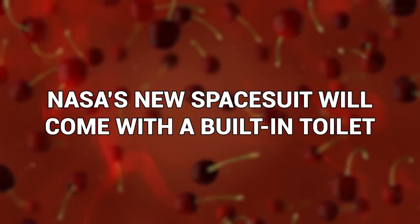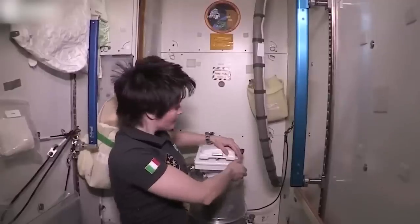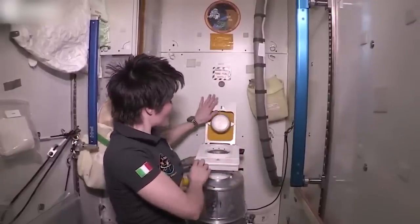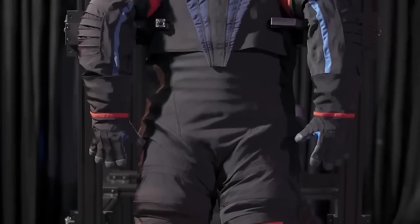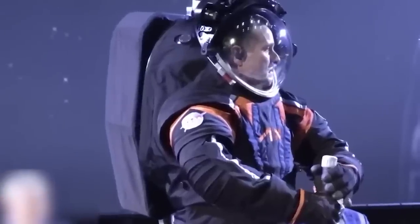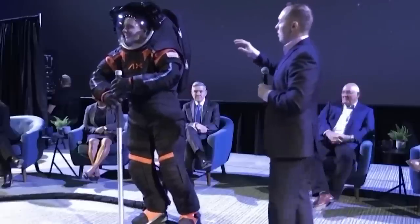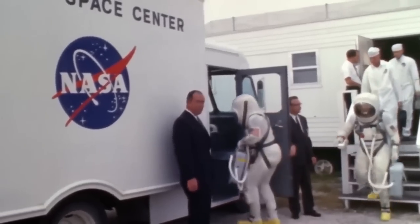NASA's new space suit will come with a built-in toilet. It seems that NASA has made spacesuits into massive inordinate diapers for astronauts. These new spacesuits come with what is essentially a full life support system in which the wearer can survive for up to six days. That's right, they can poop freely into their astro outfit for almost a week before they start stinking up the place.